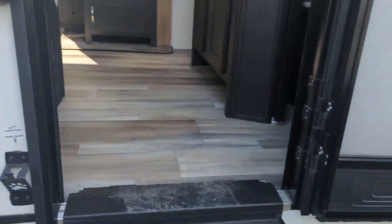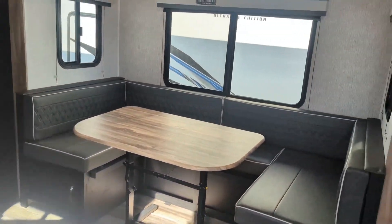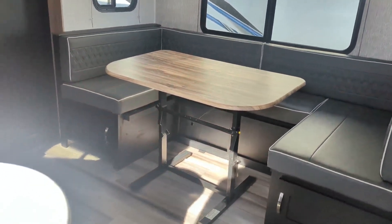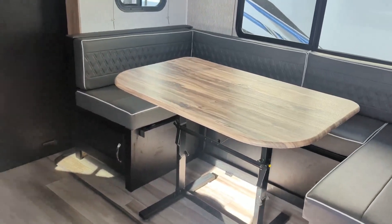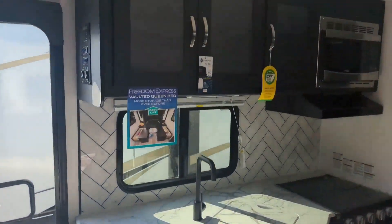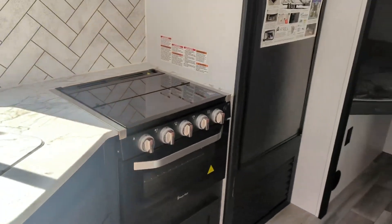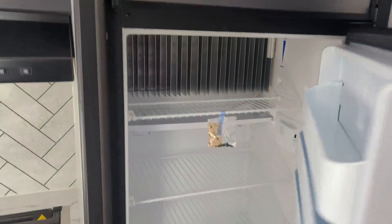Walking up the solid steps, you see the big U-shaped dinette. It's got a freestanding table so people can get around the back side — you can also use it for extra counter space or take it outside. Nice big kitchen area with lots of cupboards up top and drawers down below, plus a cutlery drawer. Stove, oven, and this does have the gas-electric fridge — full-size gas-electric. Double-over-double bunks as well.